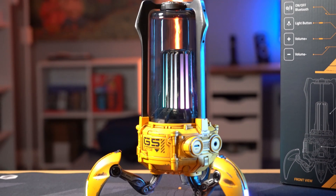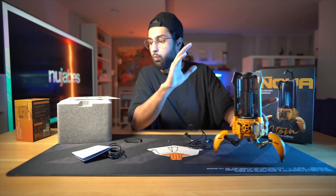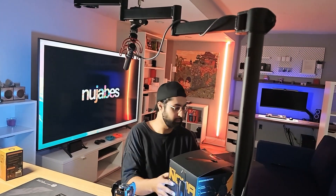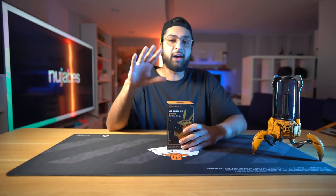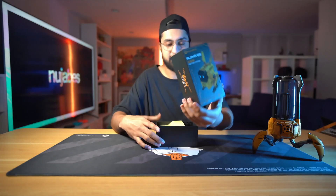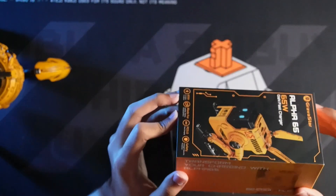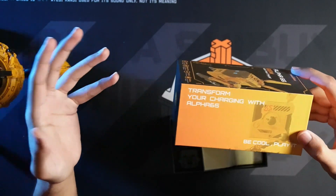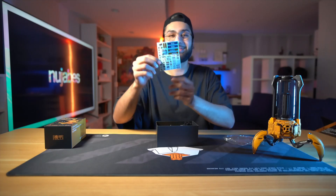You get a 10 out of 10 for the build quality, the design, and the attention to detail. They do have other colors available as well. Now let's get into the charger. This is the Alpha 65 — a 65 watt super fast charger. Just looking at it, where even is the charger? It says '65 watt — transform your charging with Alpha 65.' And we get — are those stickers? Wow, there's a whole sticker sheet!